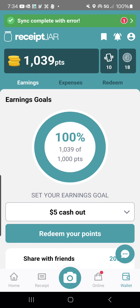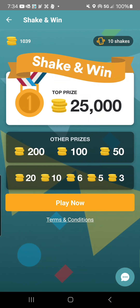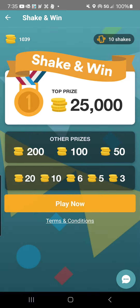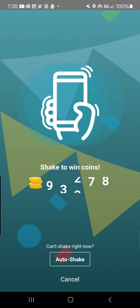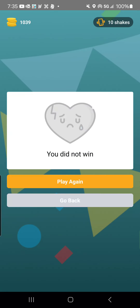This is another one where you can sync your accounts and they will automatically scan your email. And right up here next to the points is the Shake and Win feature. You can play now, shake your phone, and potentially get some points, or just do auto shake. I can do this 10 times right now.